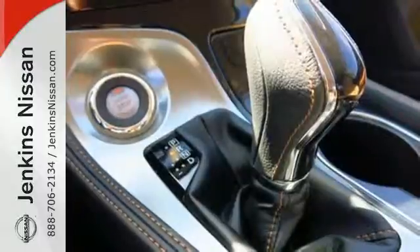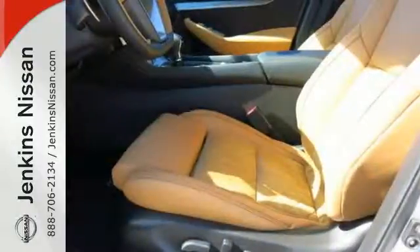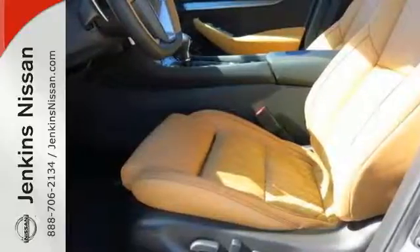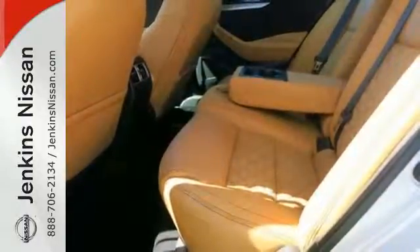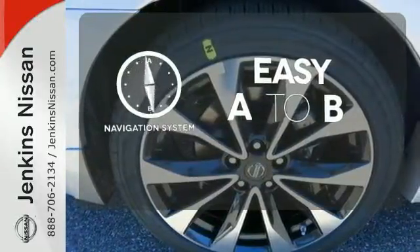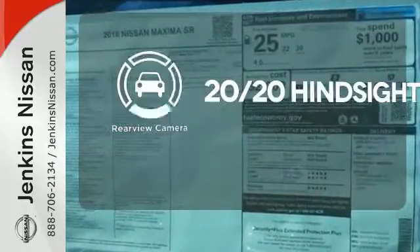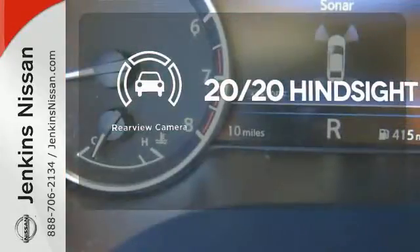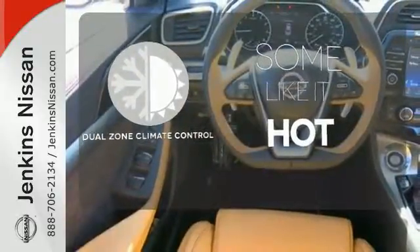The cockpit is inspired by fighter jets, so the information you need is all around you thanks to Nissan Connect with Navigation, an 8-inch multi-touch control color monitor, and a 7-inch color advance drive assist display between the gauges. Feel confident getting from point A to point B with a navigation system. See objects previously out of sight with a rear-view camera. Dual-zone climate control lets you and your passenger pick a personal temperature.